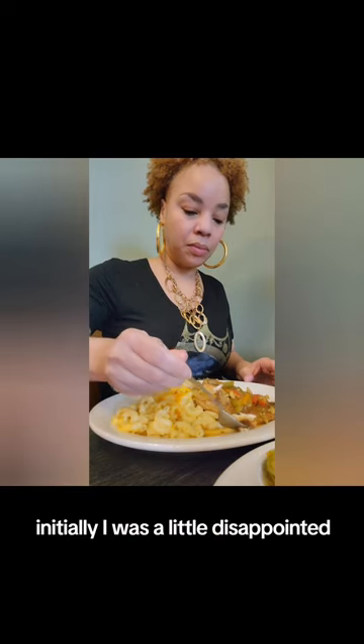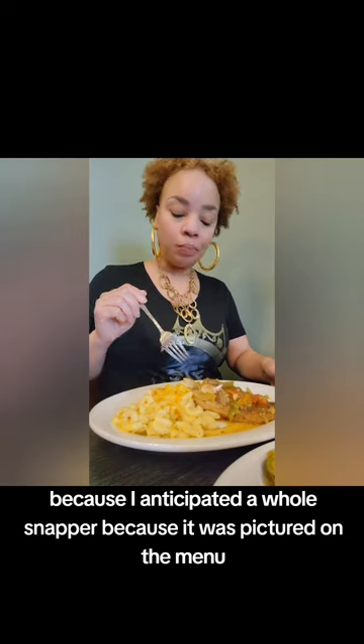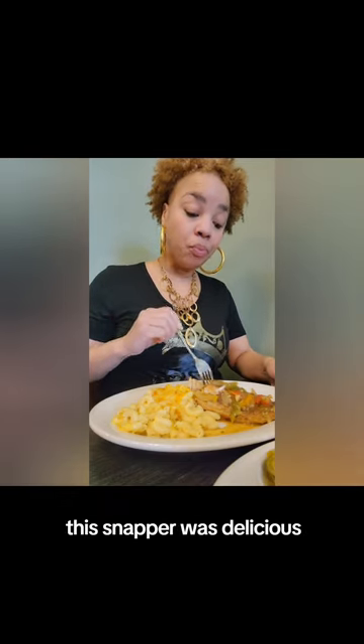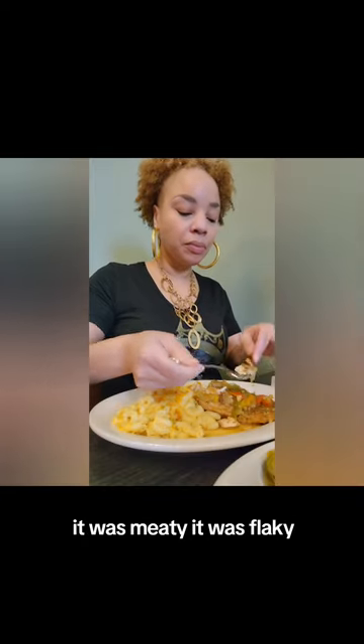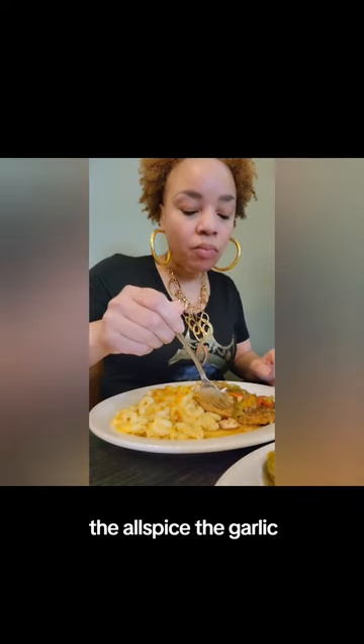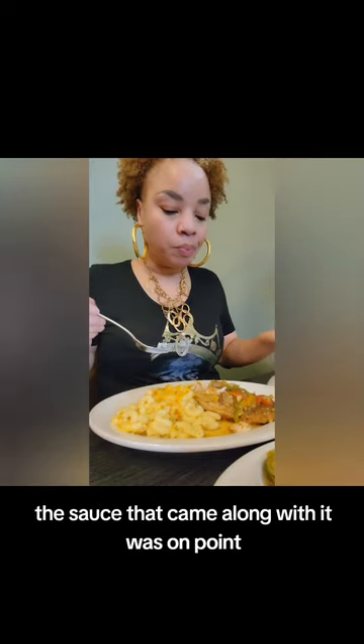Initially, I was a little disappointed because I anticipated a whole snapper since it was pictured on the menu. But let me tell you, this snapper was delicious. It was meaty, it was flaky. You can taste the seasonings — the allspice, the garlic. The sauce that came along with it was on point.